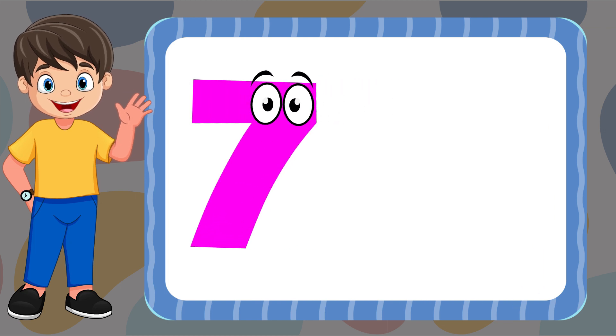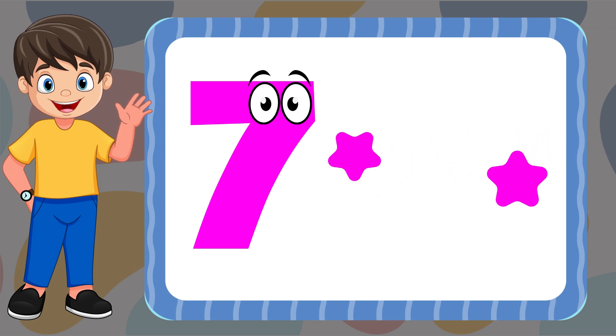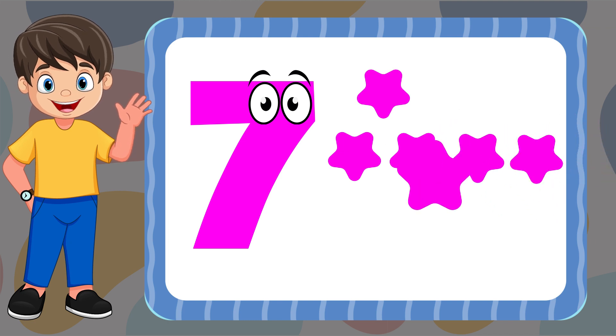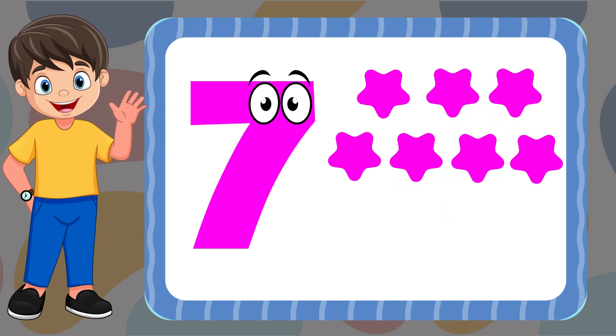Seven. One, two, three, four, five, six, seven.